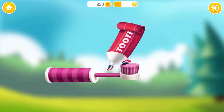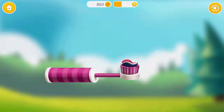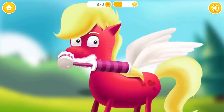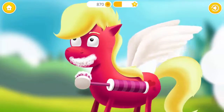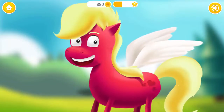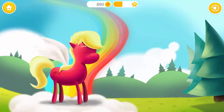Put the toothpaste on the toothbrush and brush those teeth! Great! Now rinse it! Pony is hungry! Drag the fruit with the correct name! Excellent!